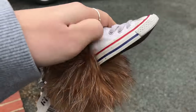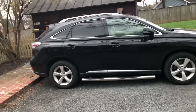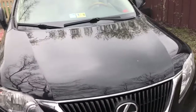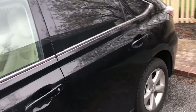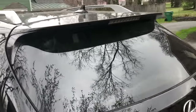My car is super clean right now. This is my car — I drive a Lexus RX 350. I love it to death, it's my baby, my favorite little thing in the world. Let's go a little toward the back.